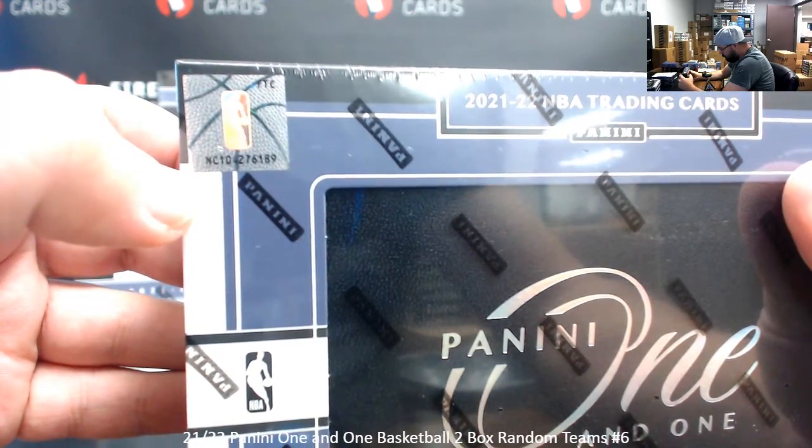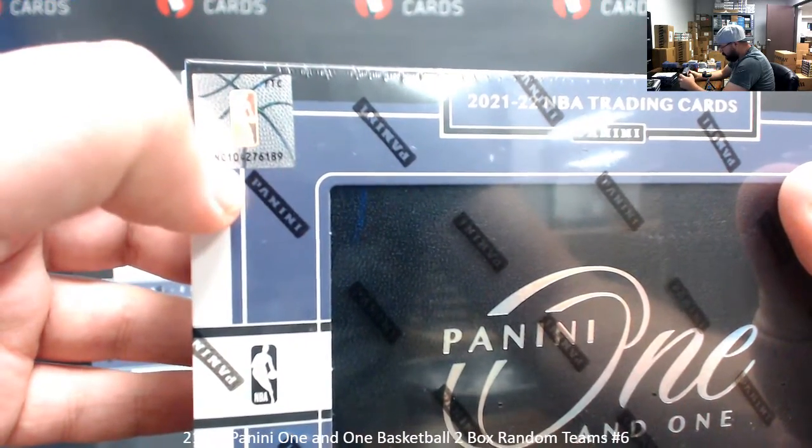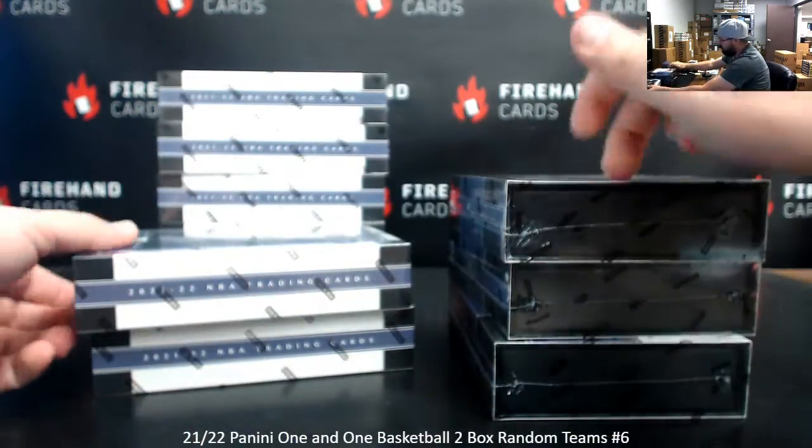Box 8: FTC, NC1 — 0, 4, 2, 7, 6, 1, 8, 9. So we've had two that went NC1, 0. And that's going to be box 8 by the way.